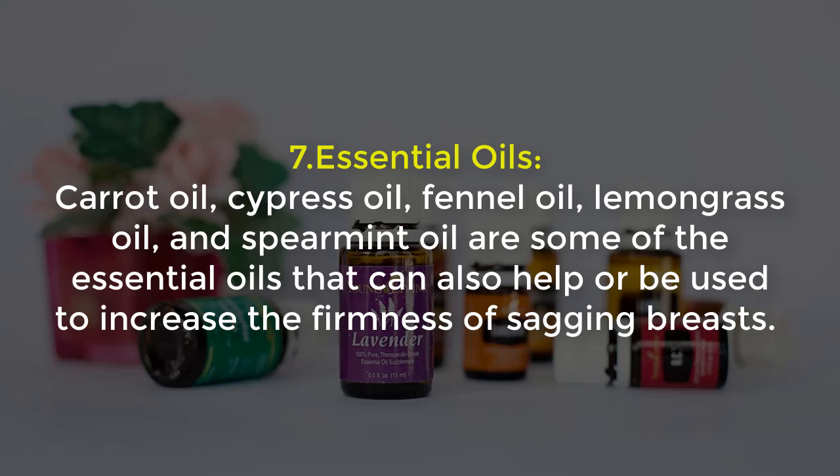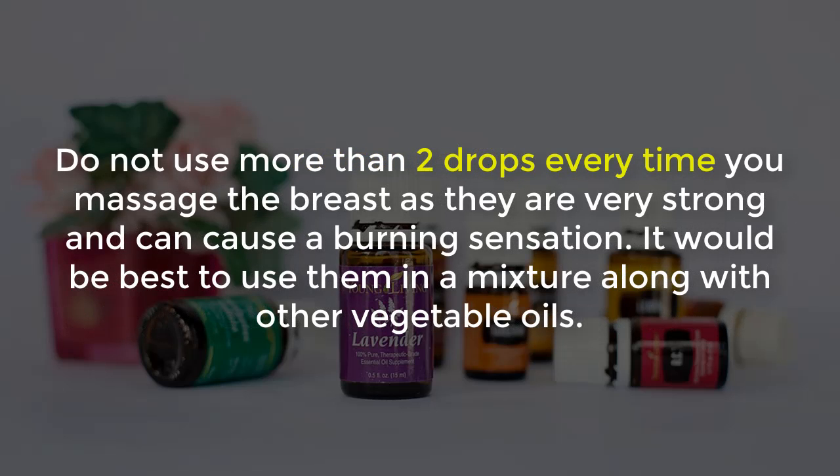7. Essential Oils: Carrot Oil, Cypress Oil, Fennel Oil, Lemongrass Oil, and Spearmint Oil are some of the essential oils that can help increase the firmness of sagging breasts. Do not use more than two drops every time you massage the breasts, as they are very strong and can cause a burning sensation. It would be best to use them in a mixture along with other vegetable oils.